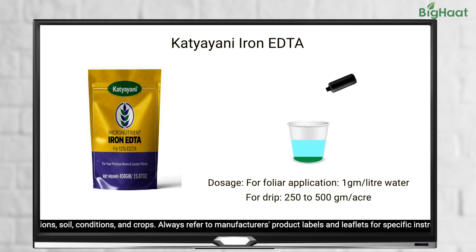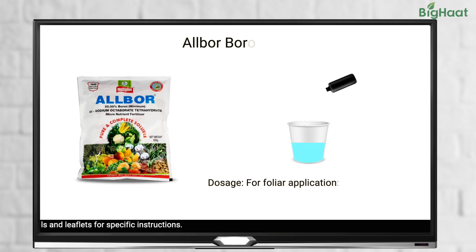For chelated iron EDTA, use 1 gram per liter of water for foliar application, or 250 to 500 grams per acre for drip application. Lastly, for Albor Boron 20, use 1 gram per liter of water for foliar application. Follow the recommended doses to ensure your tomato plants get all the nutrients they need.